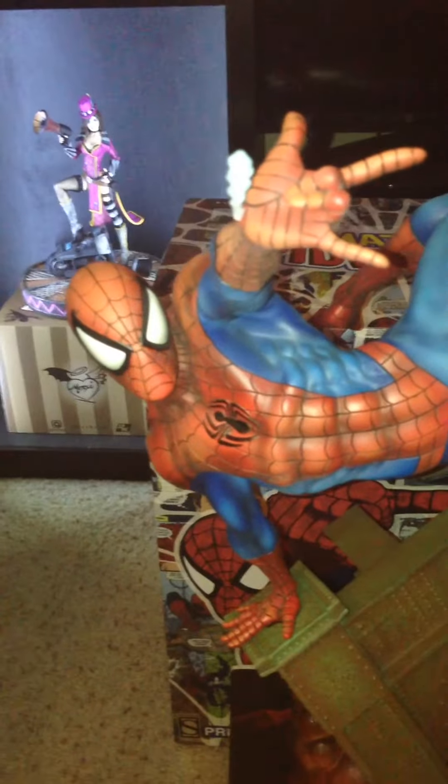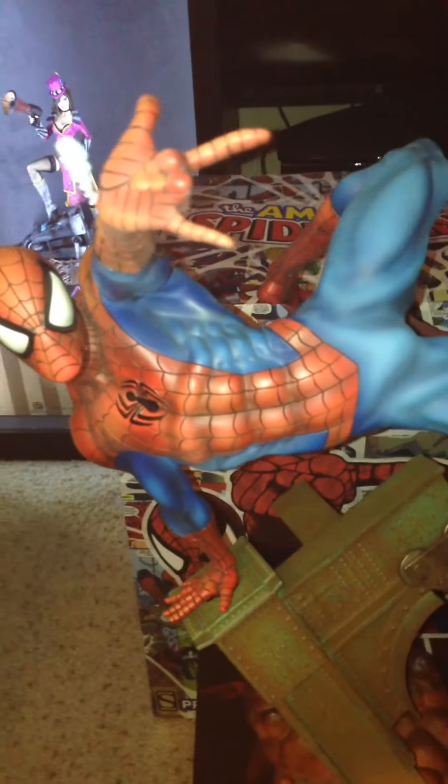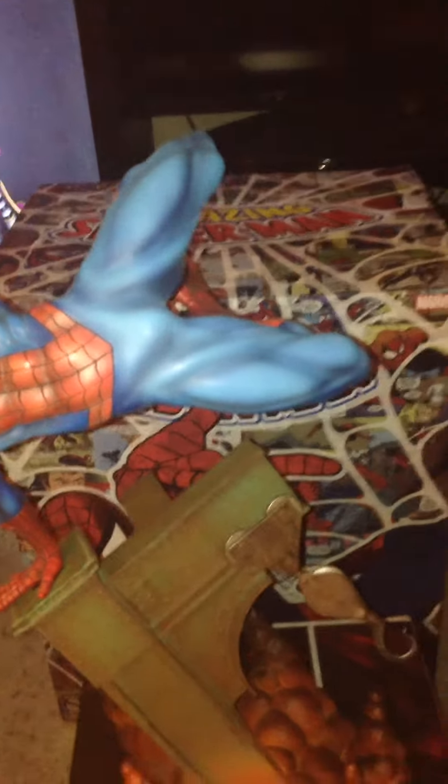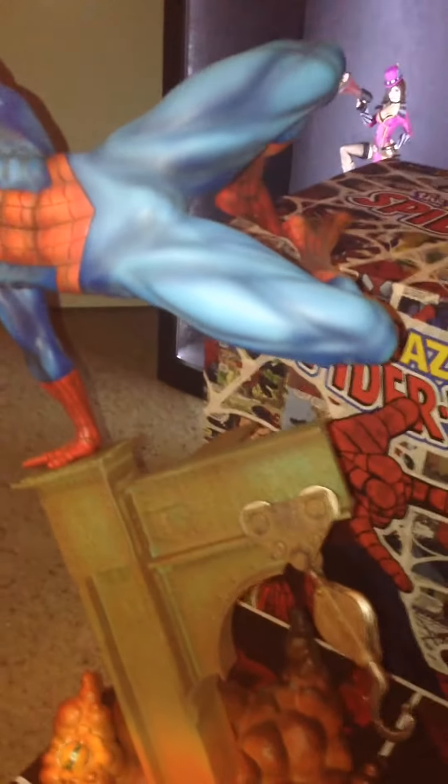The paint job is just awesome. The pose, like I said, is incredible. Sideshow just really did a great job with this statue.